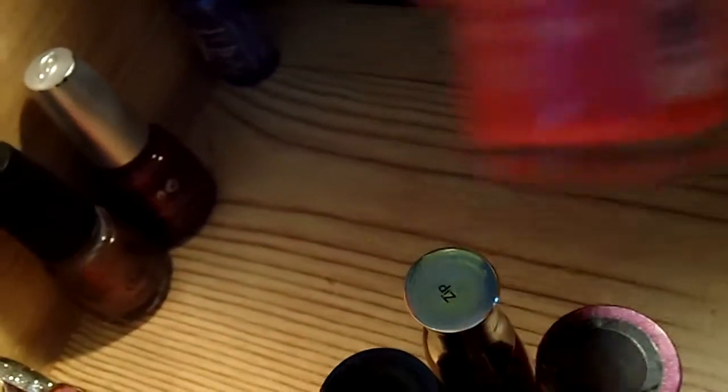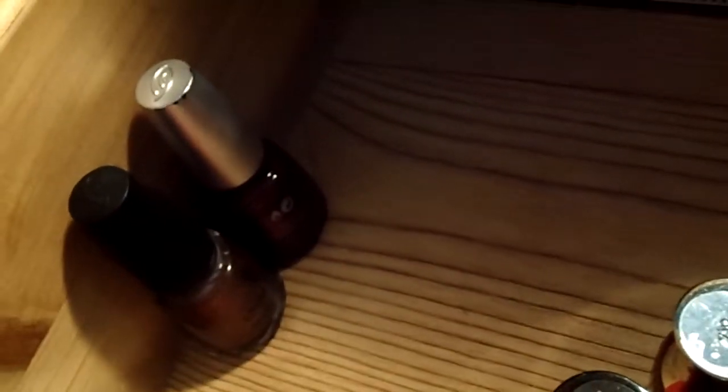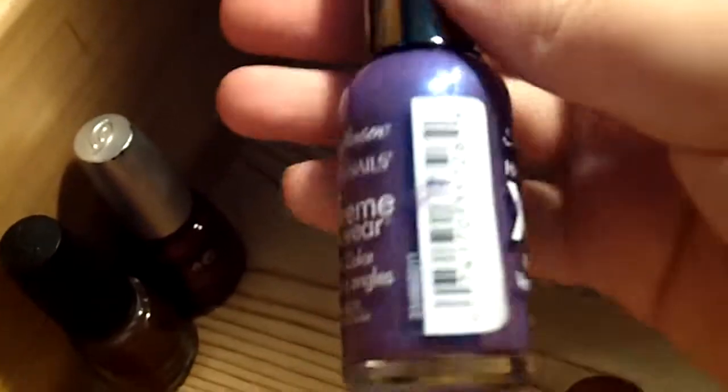And then the last two are Sally Hansen Extreme Wear. This one is Pink Boa. The last one — I really don't know what the color of this is, I took the top off of it. I'm gonna guess this is Electric Purple.